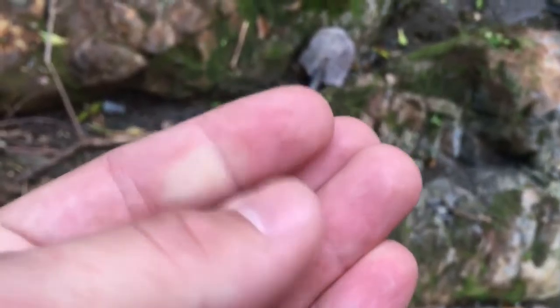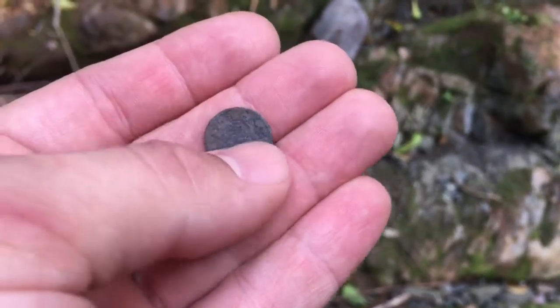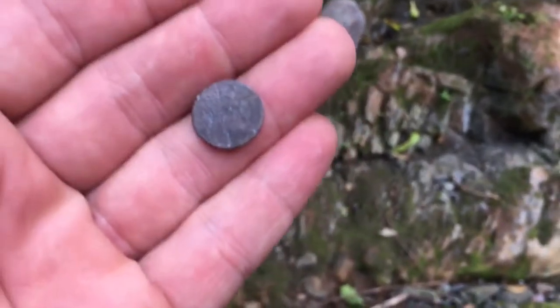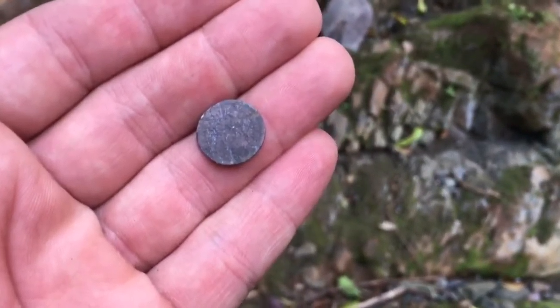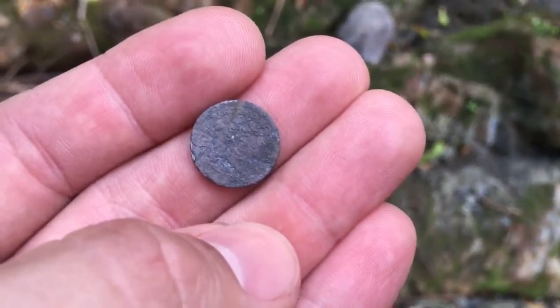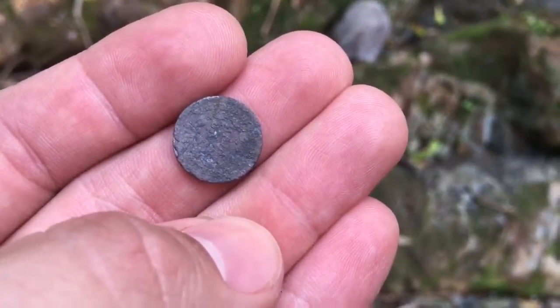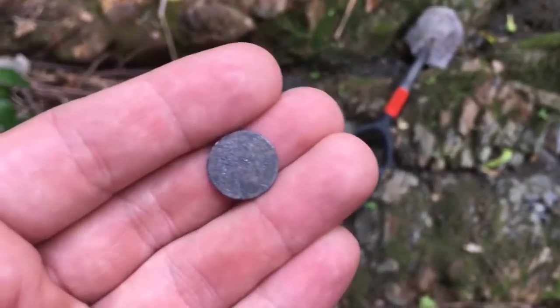Here's the coin I was talking about — it's really small, even smaller than a dime. It actually has something written on it but I can't figure out what it says, so I'll clean it up a little bit and show you guys when I get home.